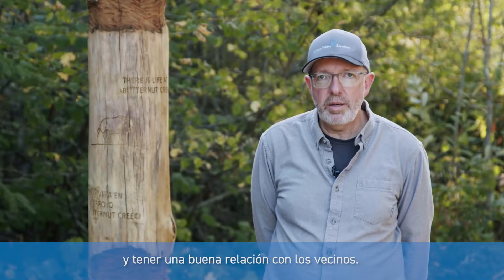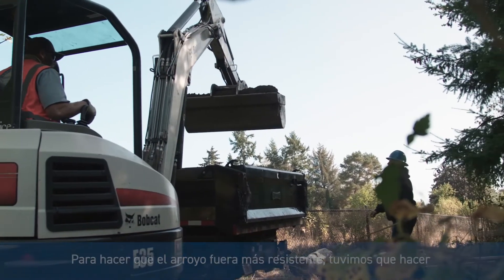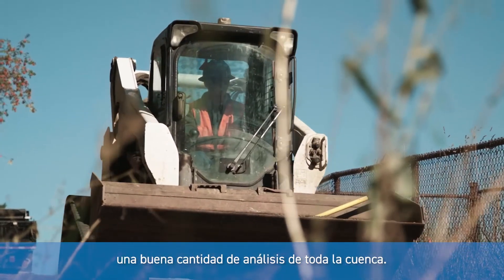The last part is to engage the community and have a good relationship with the neighbors. In order to make the stream more resilient, we had to do a fair amount of analysis of the whole watershed.